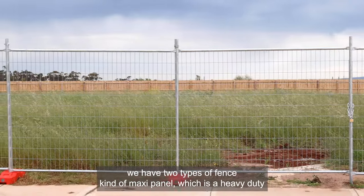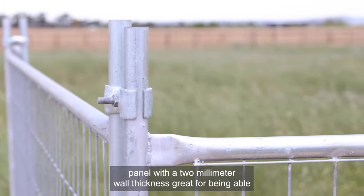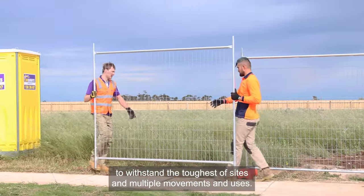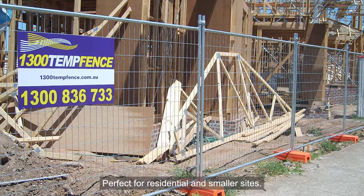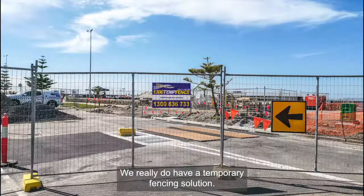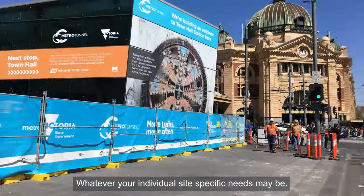Depending on your site, we have two types of fence panel. MaxiPanel, which is a heavy duty panel with a 2mm wall thickness, great for being able to withstand the toughest of sites and multiple movements and uses. And the SmartPanel, the lighter, easier to handle panel, perfect for residential and smaller sites. Both use the same stabilisation systems and feet as well as clamps. We really do have a temporary fencing solution, whatever your individual site-specific needs may be.